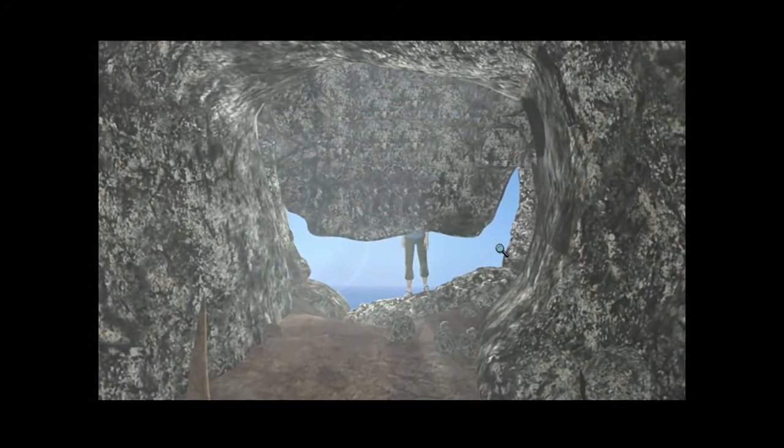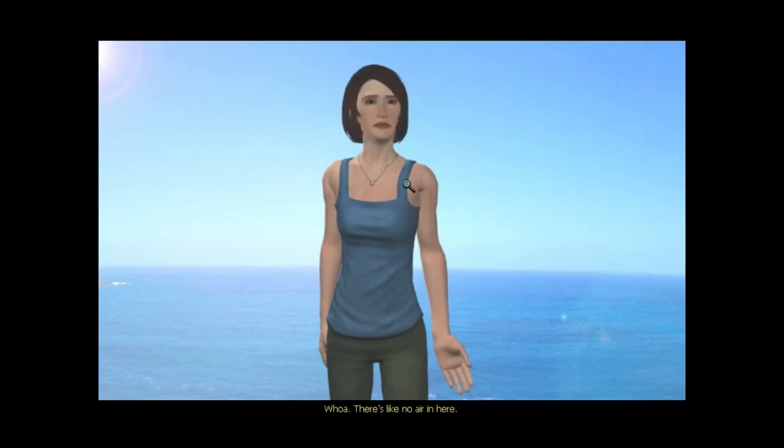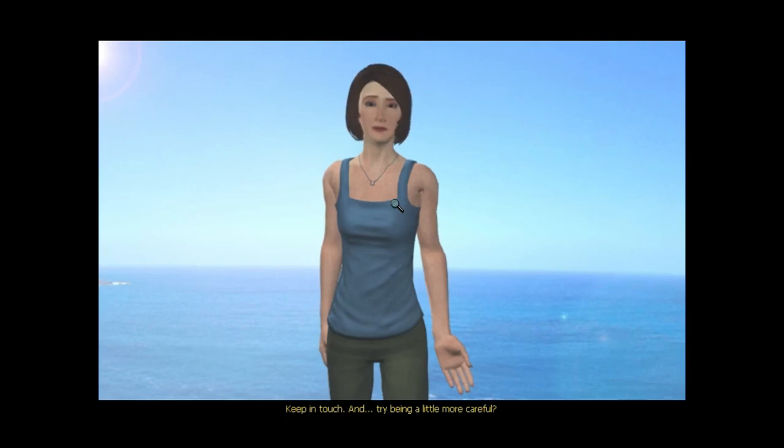Nancy! I did it! Don't sound so happy, George. Where is Nancy Drew? No way, that sucks. George, just in time! That's right. Whoa, there's like no air in here. That's right, tell me about it. Are you okay? I am now, thanks. Did you see anyone out there? No, I'll be right back for one second. Look, I'll be fine — you should go back and keep working on that phone. I'll do that. You'll be happy to know I'm making progress. Keep in touch, and try being a little more careful.